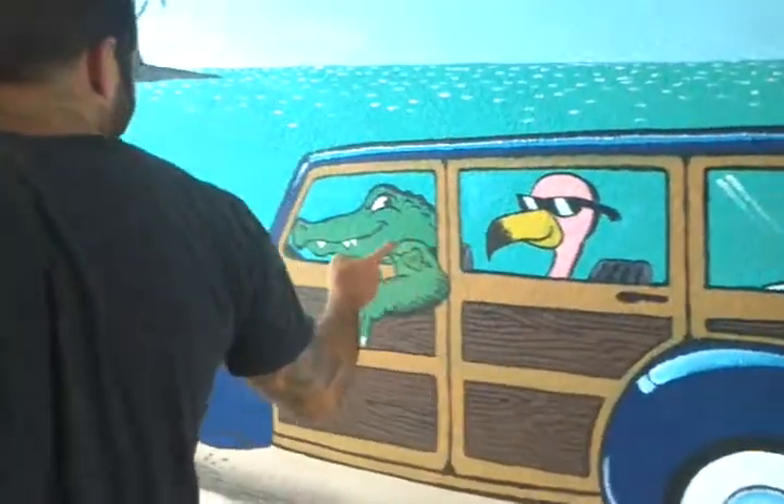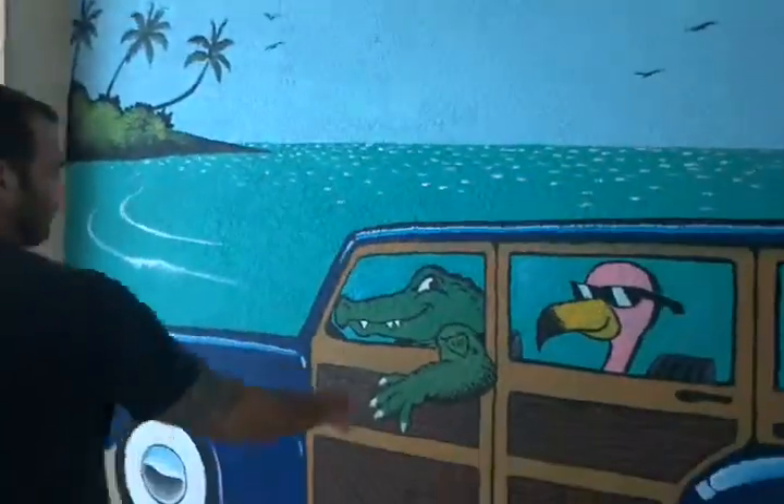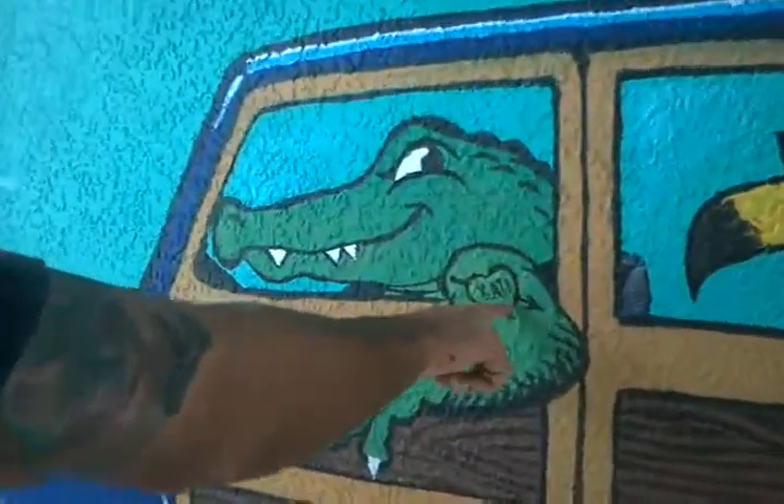Got alligator and flamingo going to the beach in their woody. That's the owner's tattoo. That's his wife's name, Katie.